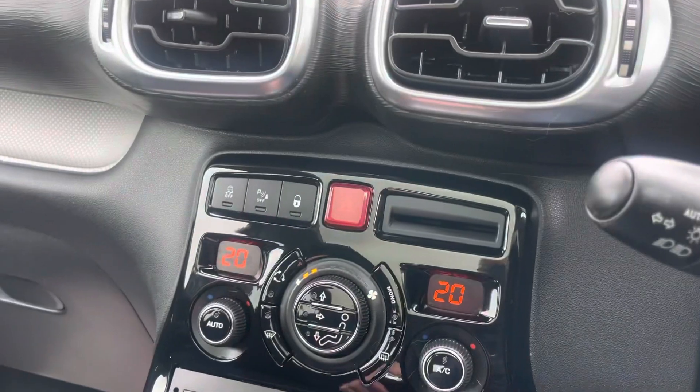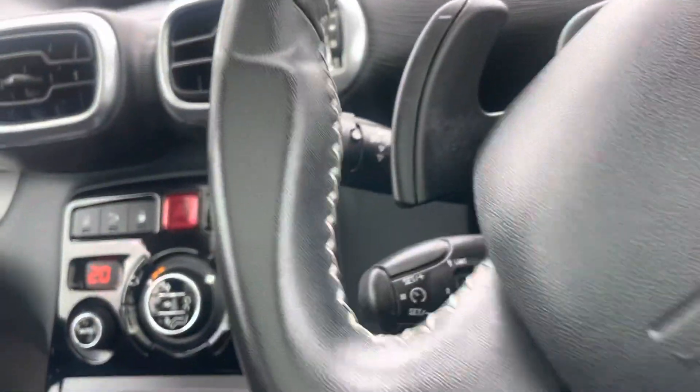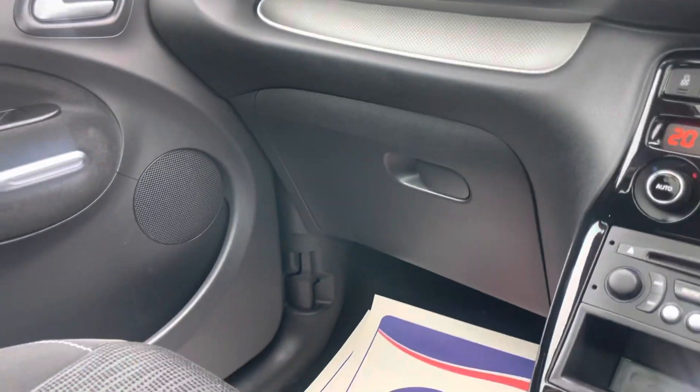It comes with climate control, Bluetooth, cruise control, and media — all the bits and pieces you need. Electric windows all around, electric mirrors. Yeah, very nice with the silver trim interior — I might as well say spotless, can't fault it.